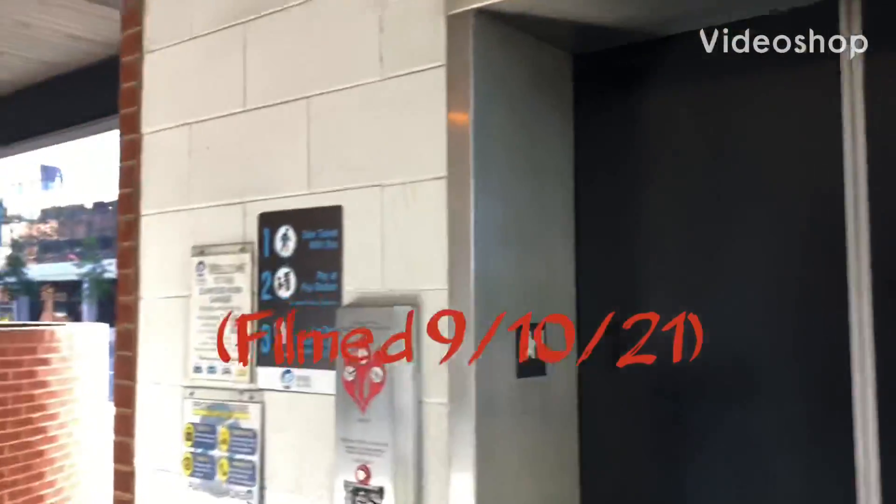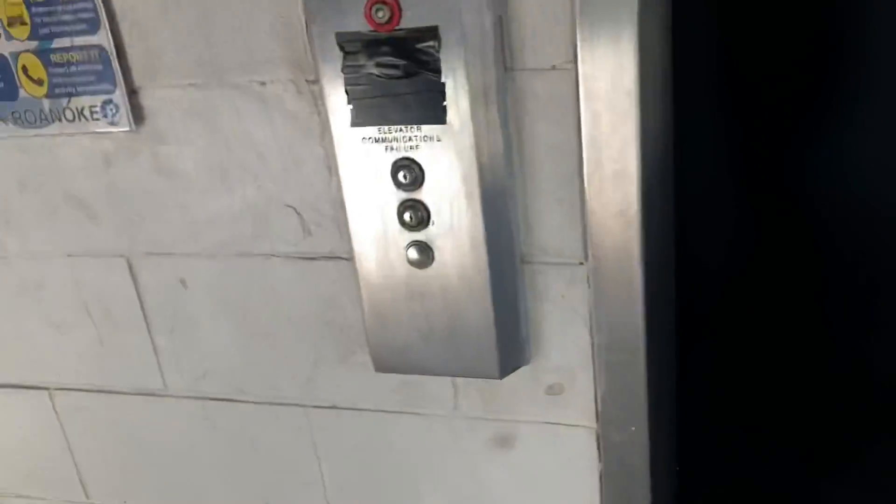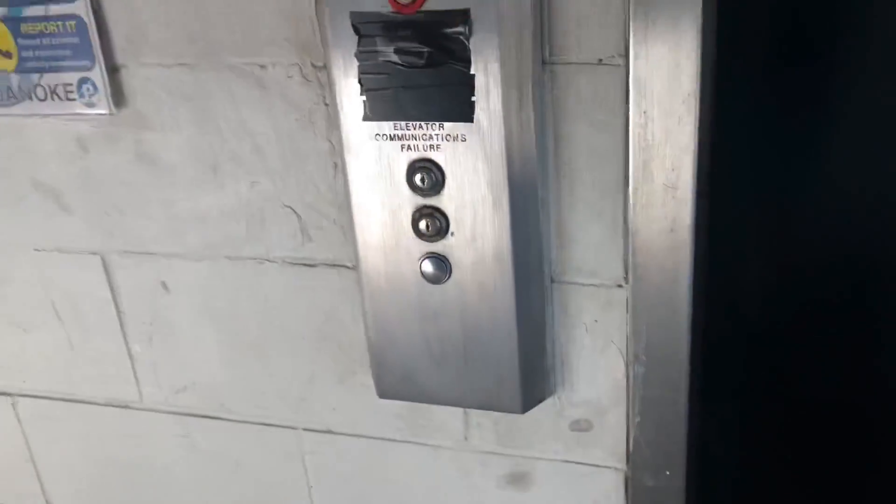This is going to be the elevator at the Elmwood Parking Garage here in Roanoke, Virginia. This used to be a US elevator and it got modernized by ThyssenKrupp, so let's take a ride.